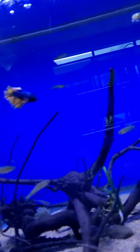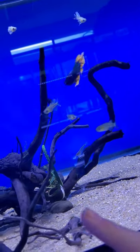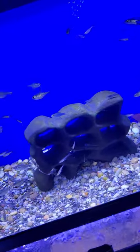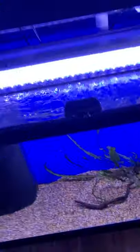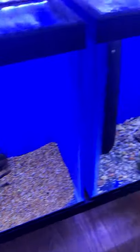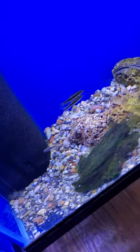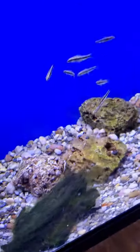There is some Amano Shrimp, a Premium Betta, Rainbow Fish, and Stone Catfish. In here there's Bloodfin Tetras and some Amano Shrimp as well. Down here there are some Congo Tetras. Over here there's a Red Tail Shark and Flying Fox Fish.